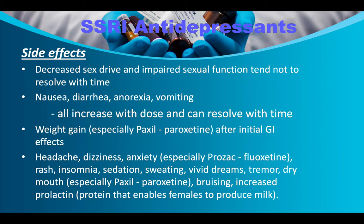Other SSRI side effects include weight gain (especially Paxil/paroxetine), headaches, dizziness, anxiety (especially Prozac), rash, insomnia, sedation, sweating, vivid dreams, tremor, dry mouth (especially Paxil), and increased bruising. SSRIs also increase prolactin, the protein that enables females to produce milk — so potentially a woman taking SSRIs may experience nipple discharge.